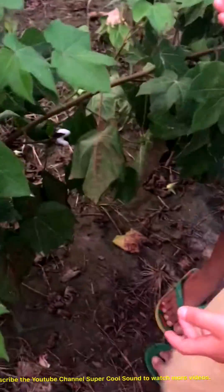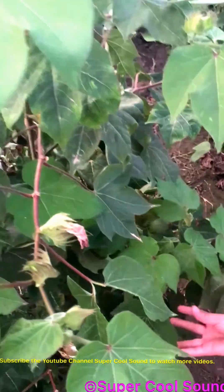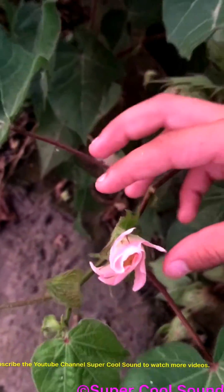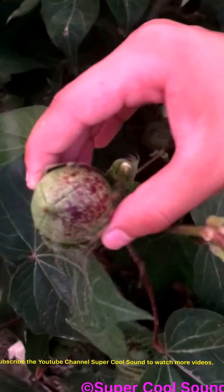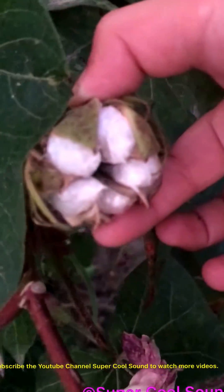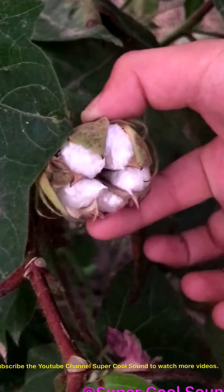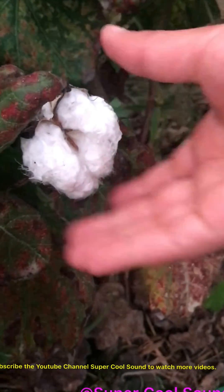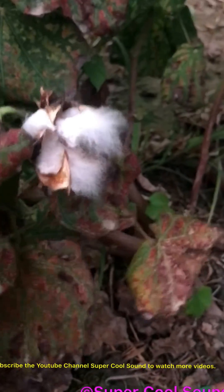So first they put a seed and then it grows into a plant. That plant gives a flower right here. After the flower, it turns into this. And after it's a ball, it turns and it comes out like this. And after it comes out and it's fully grown, it comes like this. Then when you need it you can just rip it off and go use it.